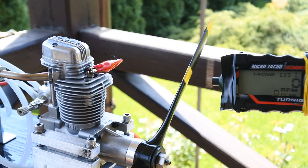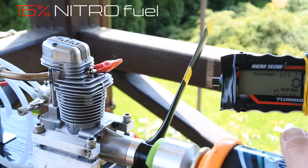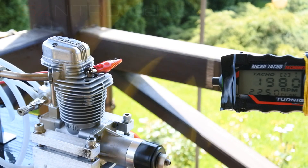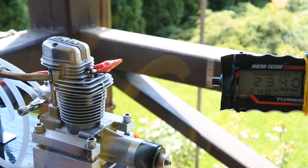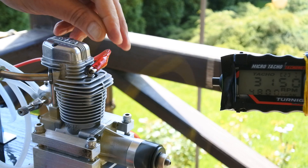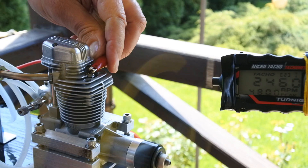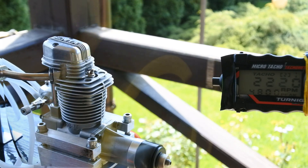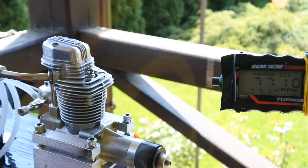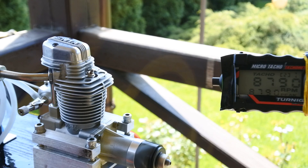15% nitro fuel. 15% nitro fuel — temperature higher than standard fuel. Going up!